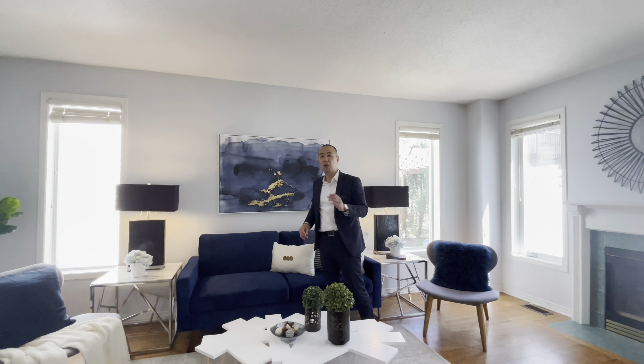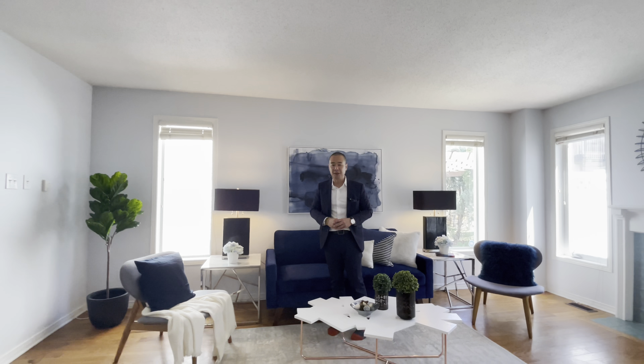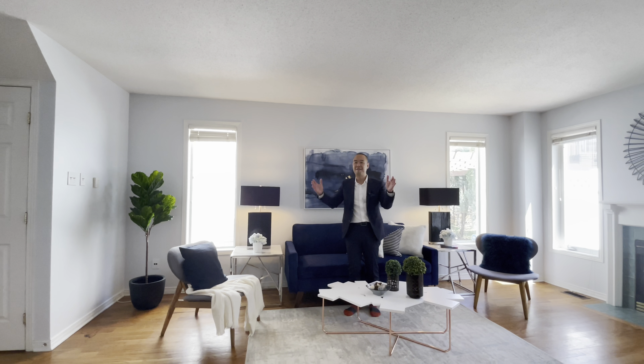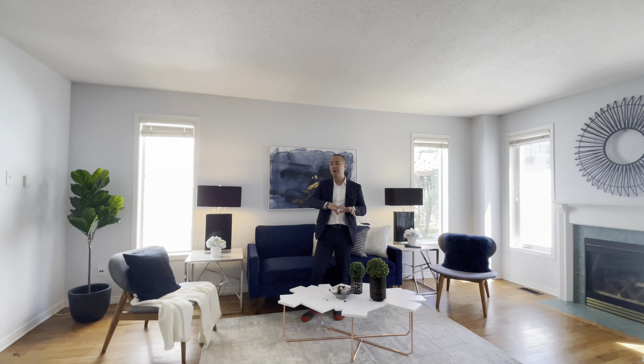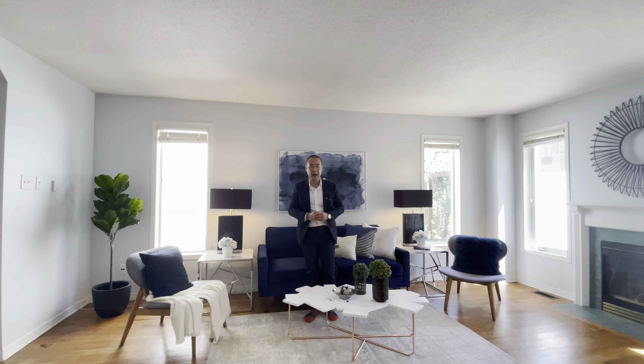It's a three bedroom, two and a half bath home. The master bedroom retreat is huge — you can fit a king size bed and also put a sectional for a living room space. Quite an awesome floor plan, and you've got those high vaulted ceilings as well.